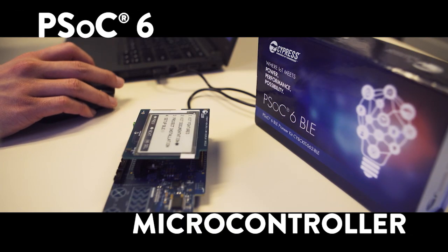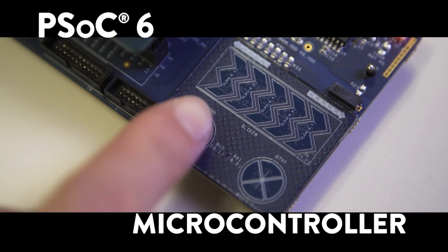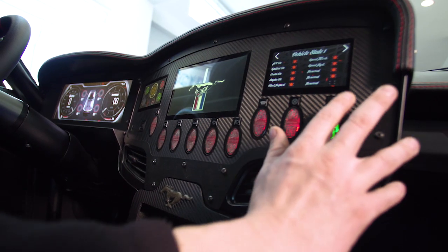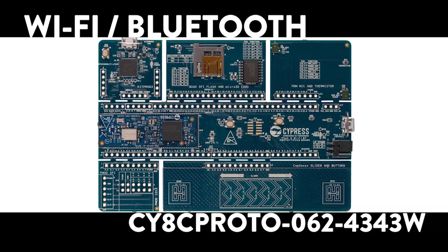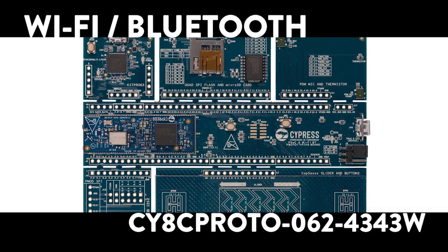If you move to the center stack, we have the PSoC 6, which is controlling everything. It's a dual-core architecture, so it has embedded security. We also add what we call the 4343W, which is our wireless chip that gives us Wi-Fi and Bluetooth connectivity to the outside world.